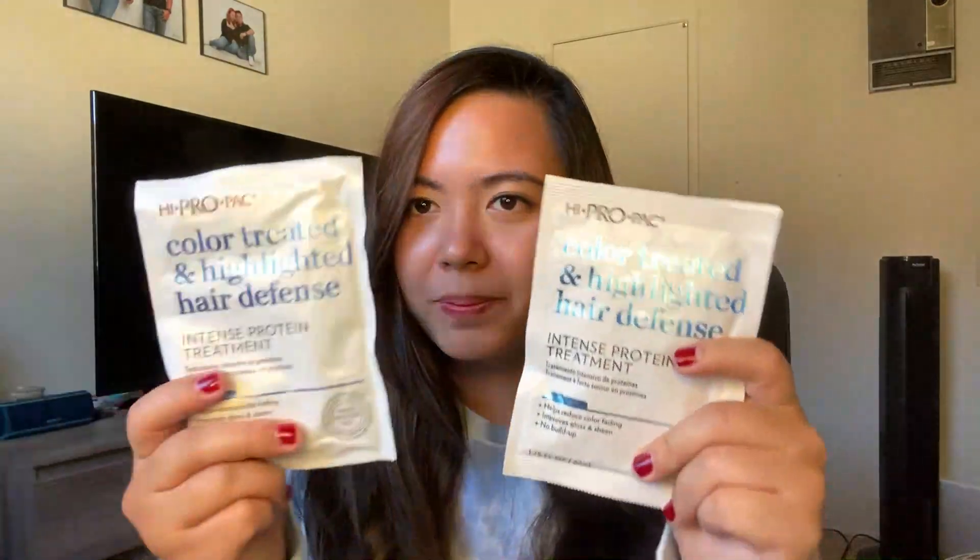I also bought this Color Treated and Highlighted Hair Defense Hair Treatment — it's just a hair treatment. So when I dye my hair, I'll use this. And then, I also bought these lashes. I'm wearing them right now. I bought these at Walmart too. They look great because they don't look obviously fake, unlike other lashes that are very thick and dramatic.